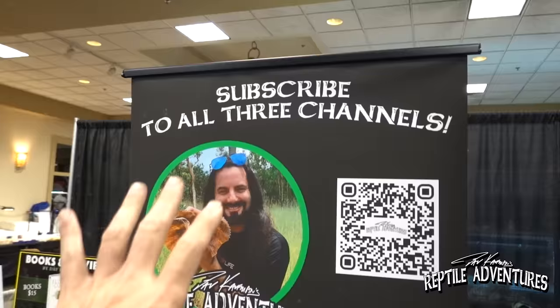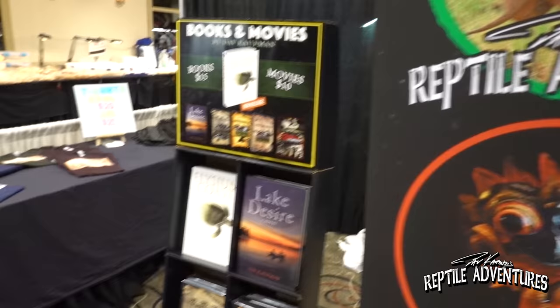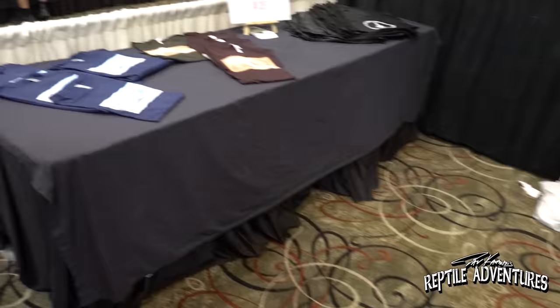Be sure to check out my Reptile Adventures channel and my brand new Strange Adventures channel — I'm having a blast with it. Over here I've got all my novels, movies, and what's left of our t-shirts. We sold out of t-shirts! One of the funnest things about coming to Tinley is all the people who come up and want to show me what they got. I love meeting new people, so when you see me at the show, come up and say hi and show me what you got.